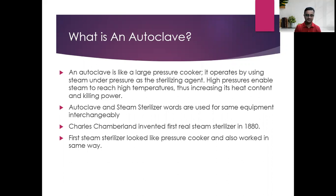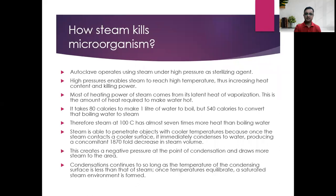Modern steam sterilizers have a very different design. The autoclave operates using steam under high pressure as a sterilizing agent. Most of the heat power of the steam comes from its latent heat of vaporization. It takes 80 calories to make one liter of water boil, but 540 calories to convert that boiling water to steam — that is the latent heat of vaporization.